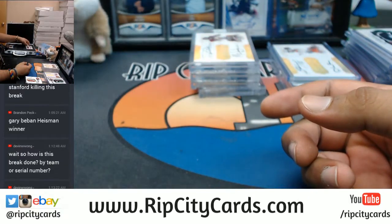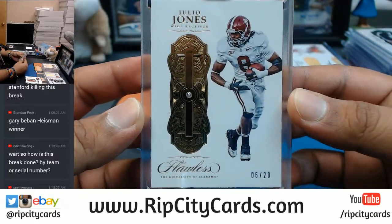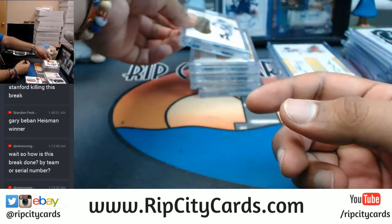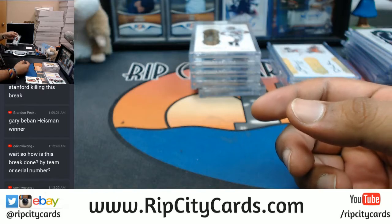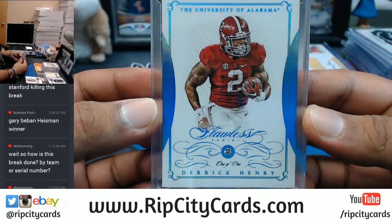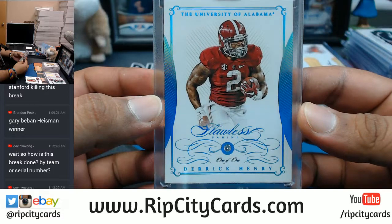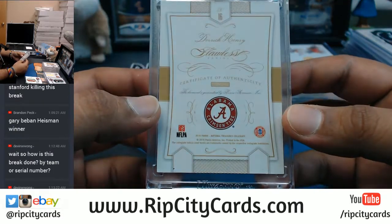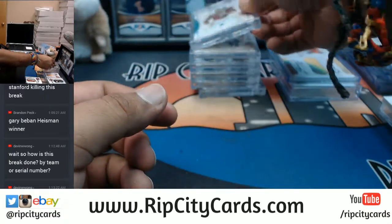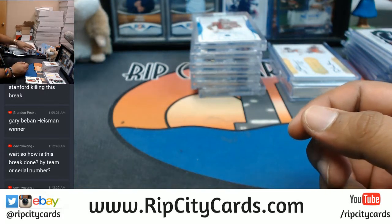Starting off with this one — numbered 6 out of 20, Julio Jones with a diamond for Alabama. And just in case you want a one-of-one in your life, there you go — a one-of-one diamond for Derrick Henry. That's a lot of bling right there. That is hashtag nice. And that was Flawless, man, as usual. Gorgeous.